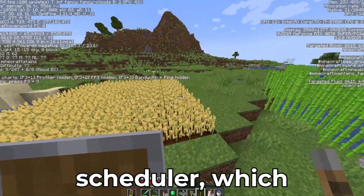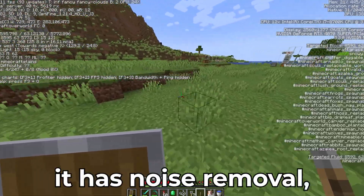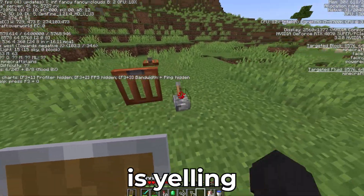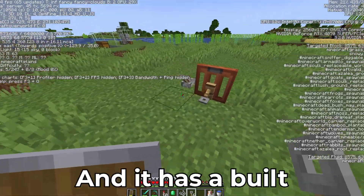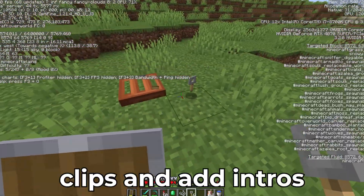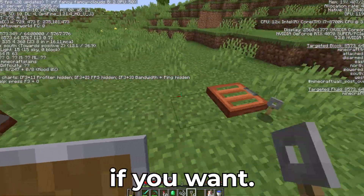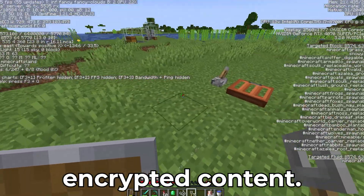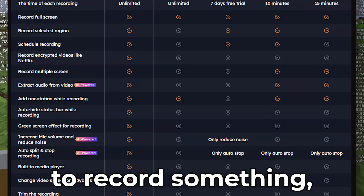It also has a Task Scheduler which automates recordings. There's noise removal that cleans up background audio — so if your mom is yelling at you to get off the PC, she'll be taken care of. It has a built-in editor to trim clips and add intros, outros, or a watermark. It's also one of the few tools that can record encrypted content, so if you're on one of those websites where you want to record something, you're covered.